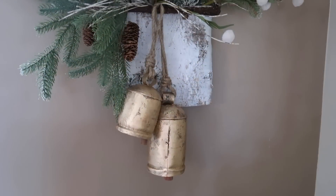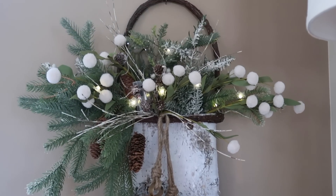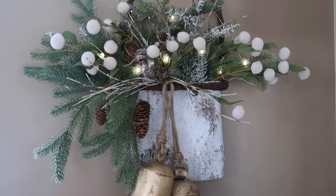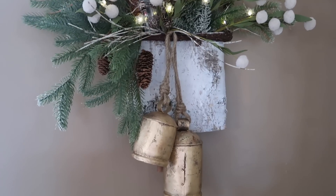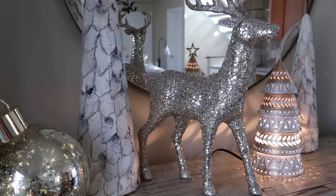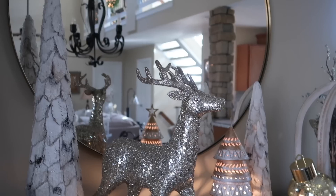I have these bells and I wanted to find the perfect place to put them. I thought they looked beautiful here on this basket hanging on my wall. And if you watch my decorate with me family room video, I do have another set of bells hanging from my fireplace mantle — there's something about the festiveness of bells during the holiday season.